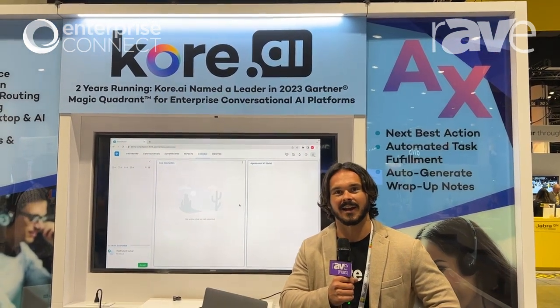Hey everyone, this is Nick Orlando. I'm a director of product marketing at Core AI, and we are here showcasing our conversational AI capabilities.